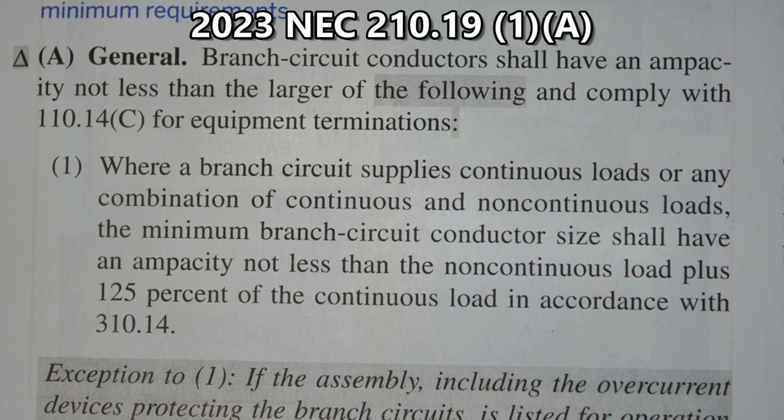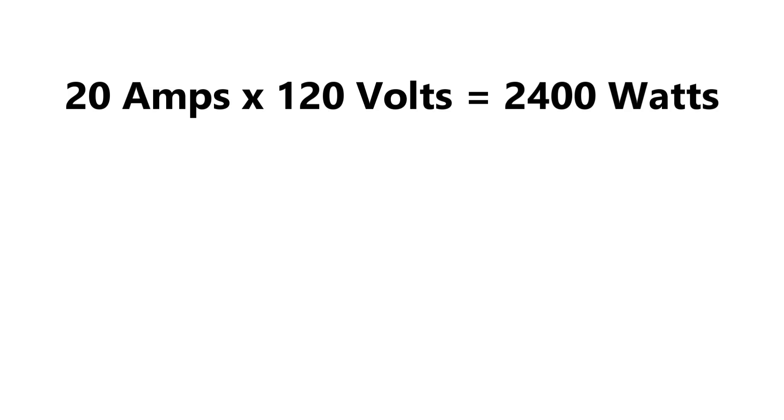Now let's see what the NEC has to say about handling continuous loads. This is 2023 NEC 210.19(A)(1) general: branch circuit conductors shall have an ampacity not less than the larger of the following. Where a branch circuit supplies continuous loads or any combination of continuous and non-continuous loads, the minimum branch circuit conductor size shall have an ampacity not less than the non-continuous load plus 125 percent of the continuous load.